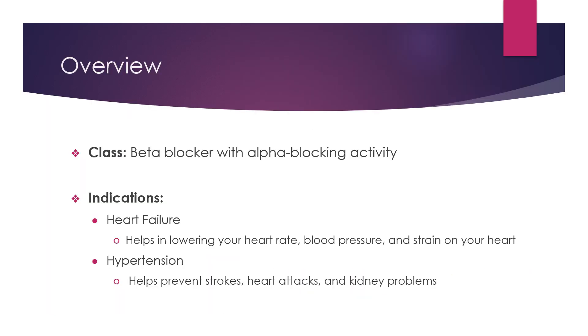Carvedilol is a beta blocker with alpha blocking activity. It is indicated for heart failure, which it will help in lowering your heart rate, blood pressure, and any strain on your heart. It is also used for hypertension or high blood pressure, and it helps by preventing strokes, heart attacks, or any kidney problems.